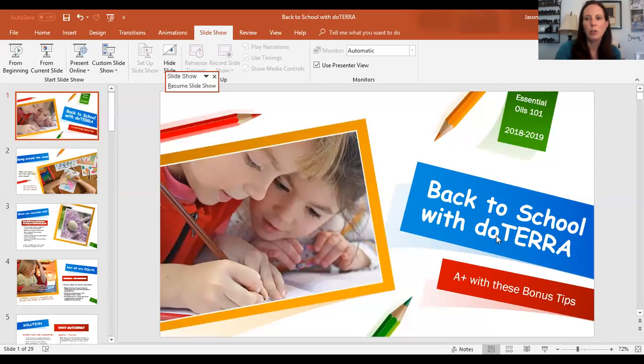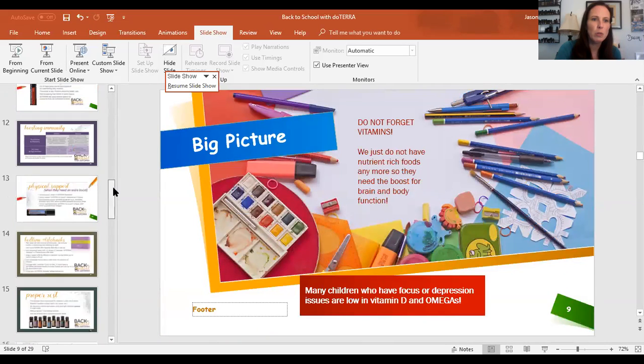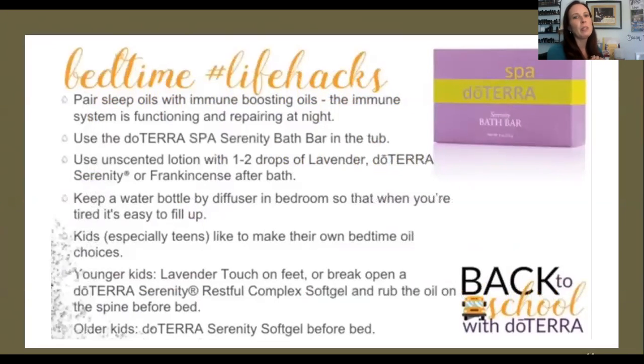Bedtime is critical — how much sleep you get determines how well your immune system functions. When we sleep, our body repairs itself, restoring immune function and allowing the brain to shut down, rewire, and clear things that would otherwise prevent focus. Sleep is really important. For kids, a routine is key: turn down iPads, TV, and lights at a certain hour.